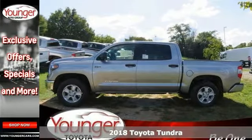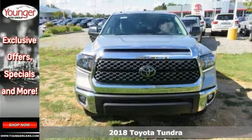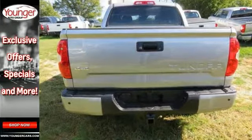If you need a big truck for some heavy-duty work, check out this 2018 Toyota Tundra SR5. This is a 24-7 workhorse that gets the job done, and after a long day of work, it's still ready to have some fun.